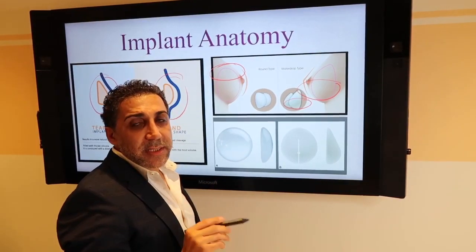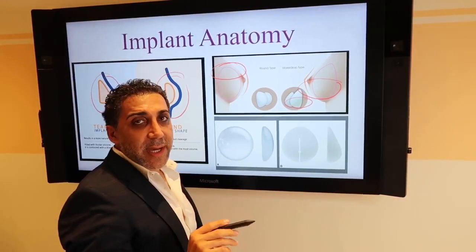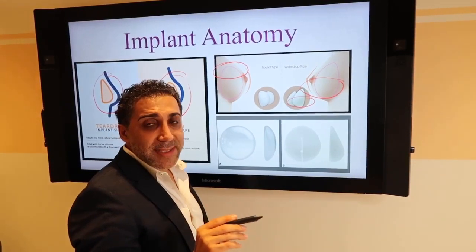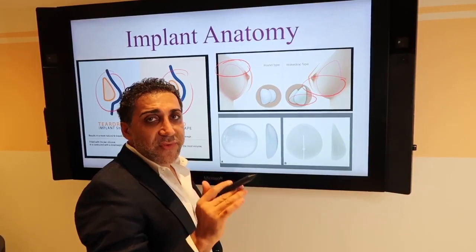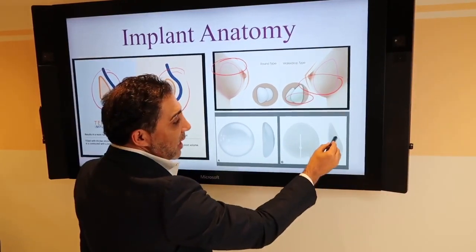The anatomical implant is a good choice for someone that wants a teardrop-shaped breast, and if they're an A or B cup, it gives a smooth transition from the top to the bottom.